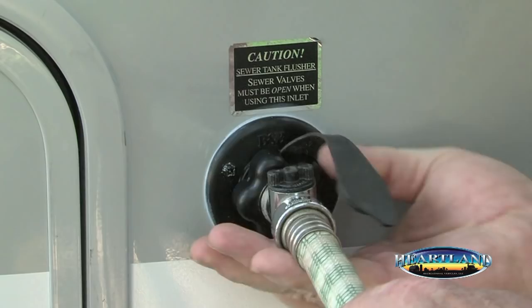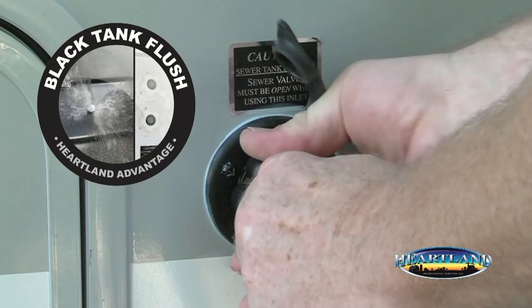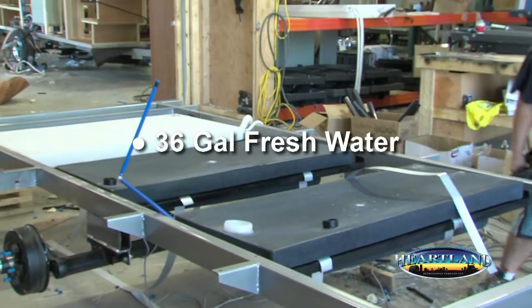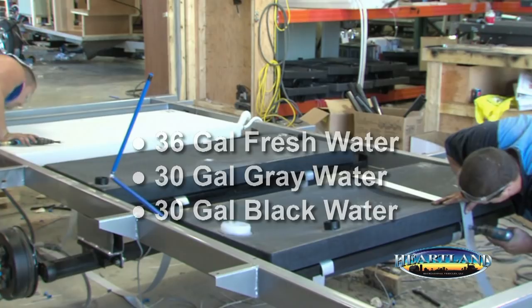Another MPG advantage is our convenient black tank flush, standard on the MPG and not even offered as an option on our biggest competitive model. Oversized holding tanks are a unique feature for a trailer this size, with a 36-gallon freshwater tank, 30-gallon greywater, and 30-gallon blackwater tanks.